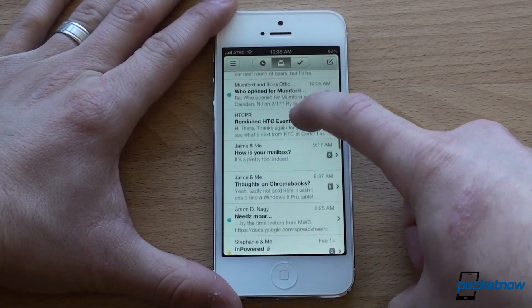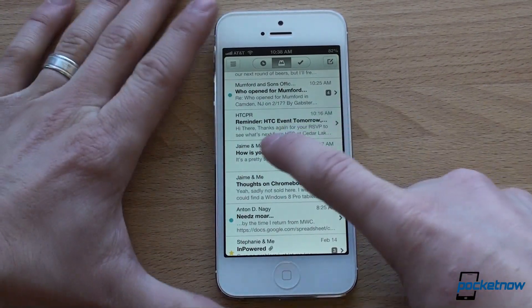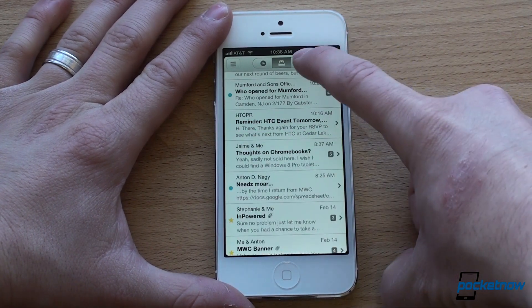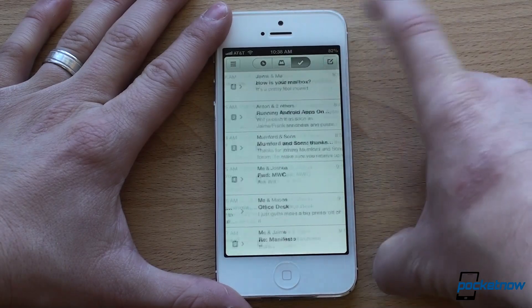For example, I've got this email with Jaime right now, and I'm done with it, so I'm going to slide it to the right, which means it's going to be archived. And thus, it's going to show up over here in my archive list.